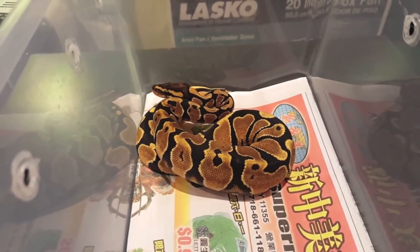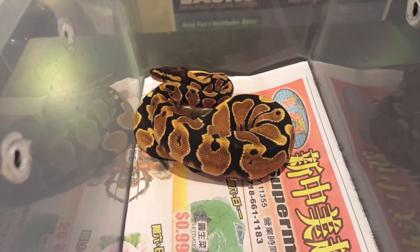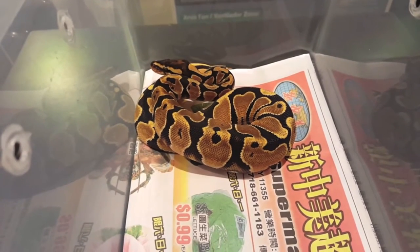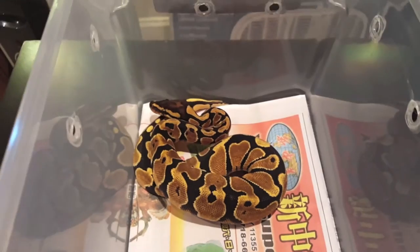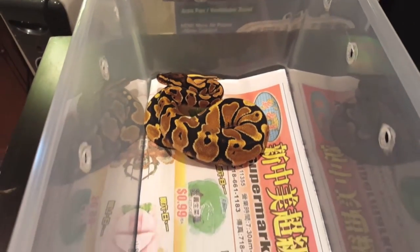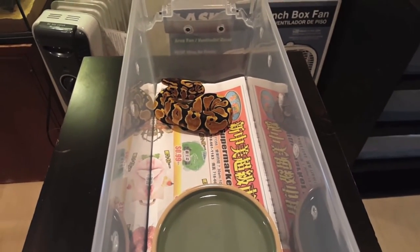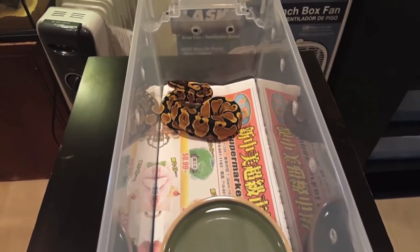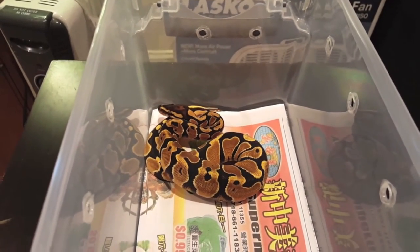The third hatchling is an orange dream female looking great — very nice oranges with the white outlining that stems up from her belly. One of the last ones to come out from the clutch, she is now the biggest of the four hatchlings. She's looking great, feeding on hopper mice, and same as the others she's gonna keep growing nice and big.